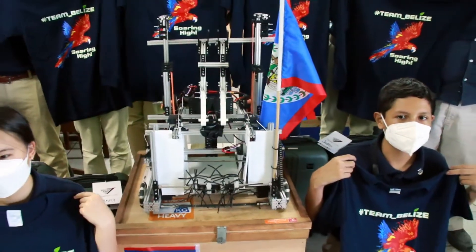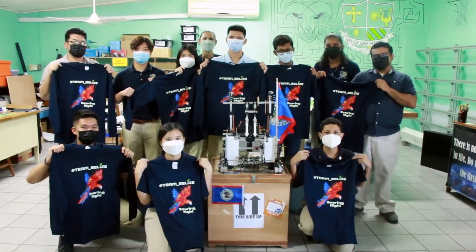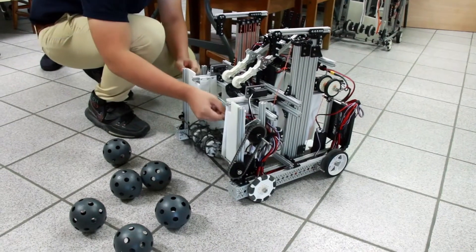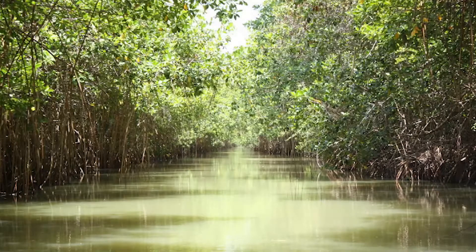The school's group of eight students will not only be making their mark on the international stage but at home as well. Melissa Choi spoke about their plan to partner with NGO Oceana Belize to combat climate change through the use of mangroves. There is a side challenge from FIRST Global that deals with what they can do in their community to help with carbon capture.